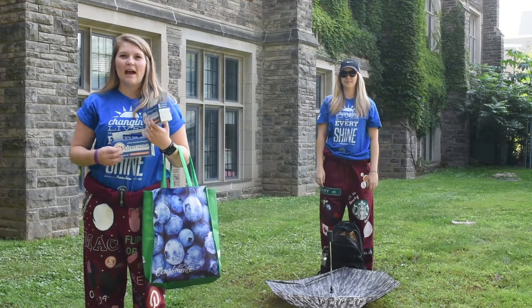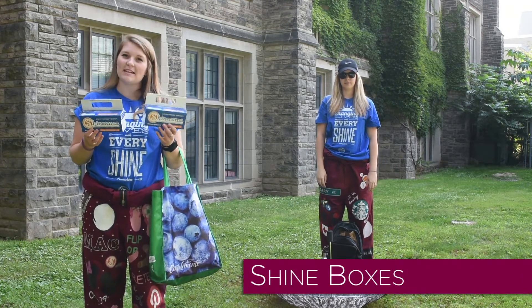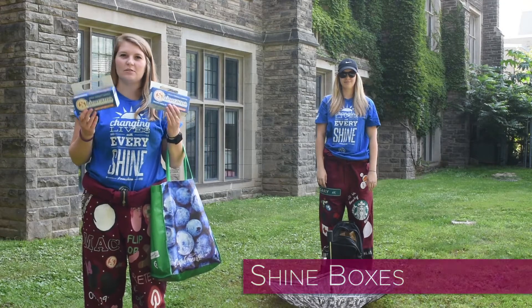The last thing to pack in your bag are your Shinerama Shine Boxes. These boxes can hold your donations as well as the swag that you'll give out to the donors.